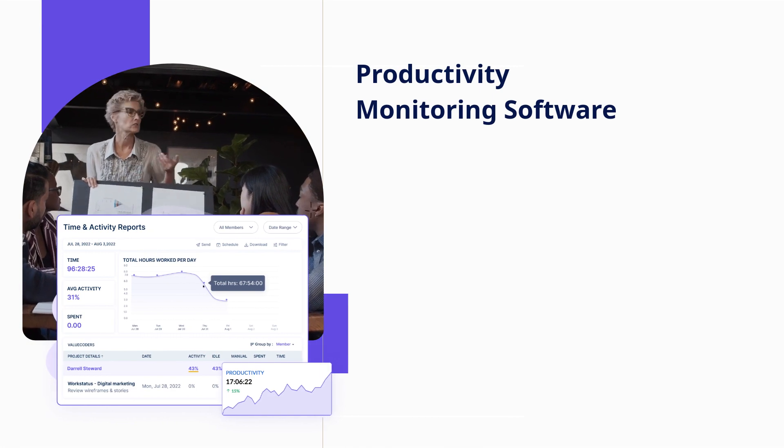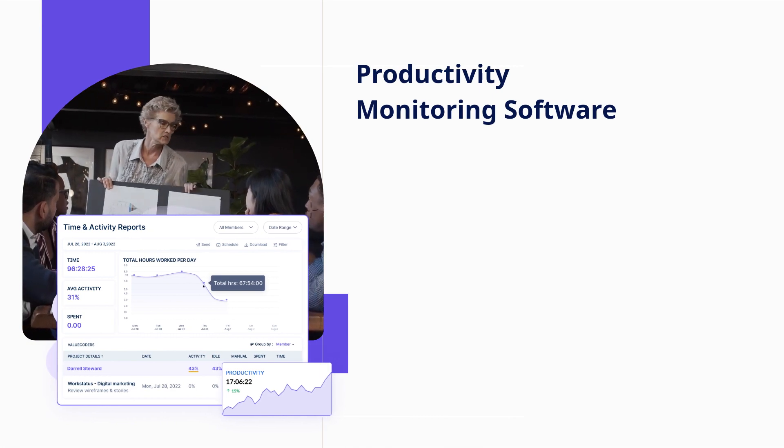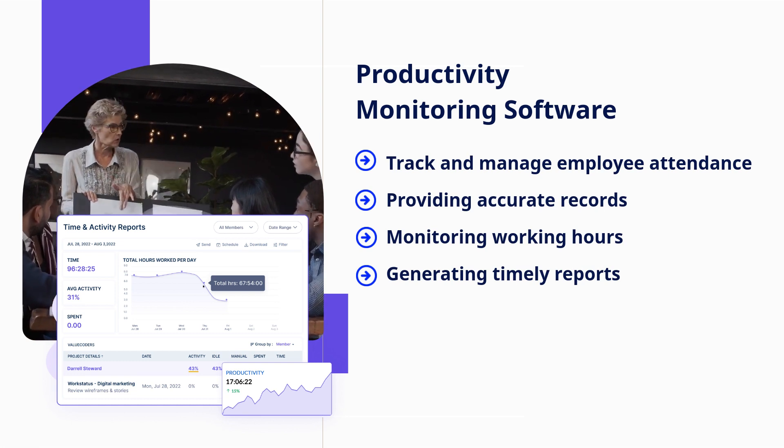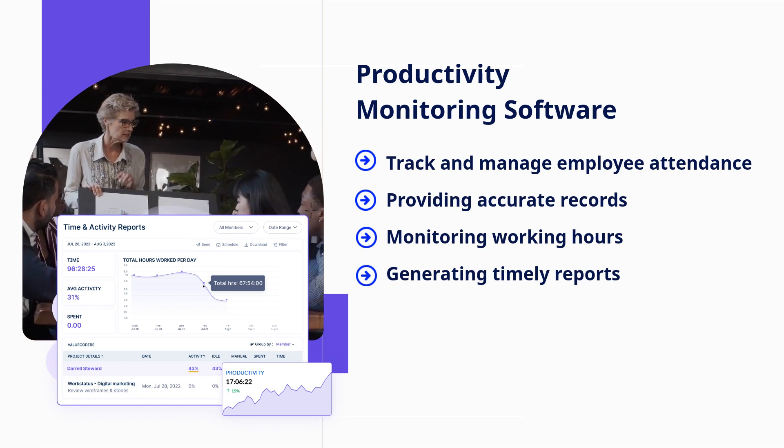Attendance management systems make it easier to track and manage employee attendance, providing accurate records, monitoring working hours, and generating timely reports.